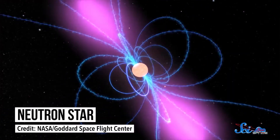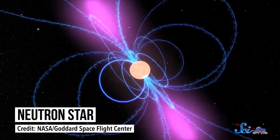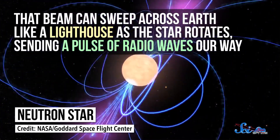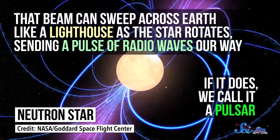Most neutron stars have powerful magnetic fields, which can blast out beams of radiation like radio waves. Depending on the star's orientation, that beam can sweep across Earth like a lighthouse as the star rotates, sending a pulse of radio waves our way. If it does, we call it a pulsar. Timing this beam is how astronomers figure out a pulsar's rotation rate, and they're some of the most accurate clocks in existence.